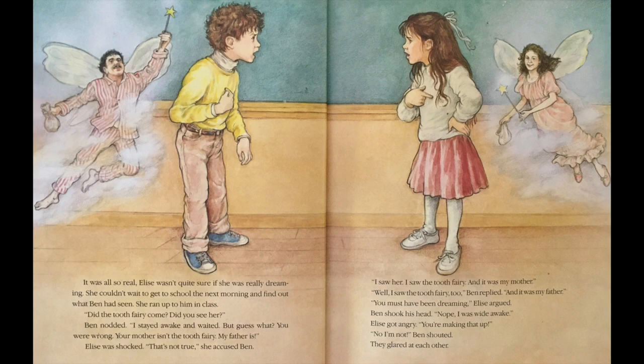She couldn't wait to get to school the next morning and find out what Ben had seen. She ran up to him in class. Did the Tooth Fairy come? Did you see her? Ben nodded. I stayed awake and waited. But guess what? You are wrong. Your mother isn't the Tooth Fairy. My father is. Elise was shocked. That's not true, she accused Ben. I saw her. I saw the Tooth Fairy. And it was my mother. Well, I saw the Tooth Fairy too, Ben replied. And it was my father. You must have been dreaming, Elise argued. Ben shook his head. Nope, I was wide awake. Elise got angry. You're making that up. No, I'm not, Ben shouted. They glared at each other.